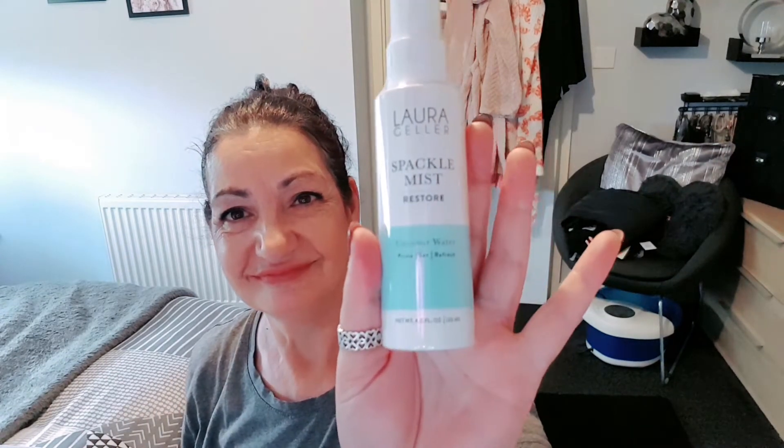So the first item in our box — this glossy book is so informative, it's great. That is Laura Geller herself. This is a product I haven't tried: the Laura Geller Sparkle Spackle Restore Mist, recommended at £25. Shake well before use, hold 8 to 10 inches away from the face and mist lightly. Apply before makeup to prime skin, after to set your look, or any time throughout the day for an instant refresh. It has coconut water in it and it's described as a prime, set and refresh. It's actually called a spackle.